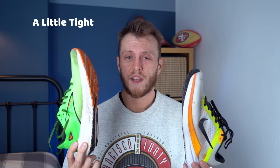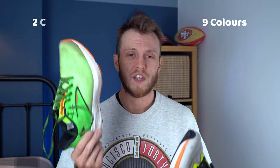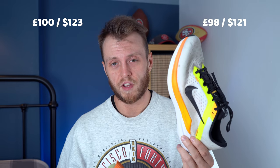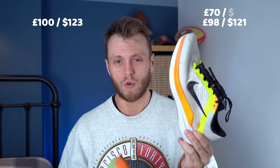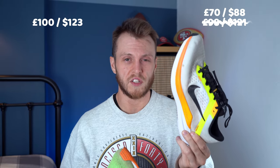Both shoes are size 8, however the Launch does come in a little bit snug whereas the Windflow fits a lot better. The Windflow comes in nine colors which seem to rotate all the time, whereas the Launch only comes in two colors. The Launch is £100 whereas the Windflow is £98 — a massive two pound difference — however you can find the Windflows on sale all the time, sometimes as low as £70.